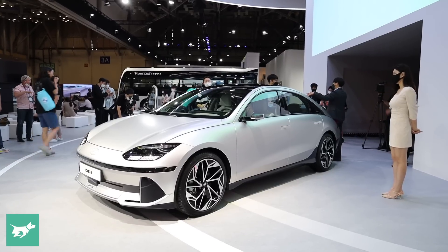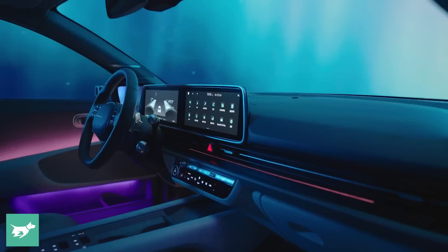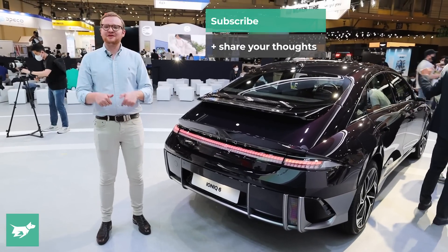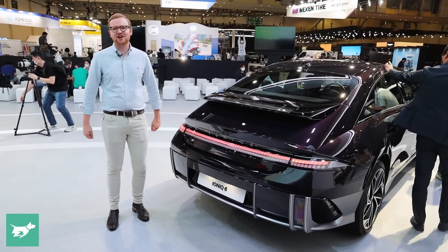Very keen to know your opinion — let me know down below what your impressions are of the Ioniq 6. Is this a car you'd consider buying? Are you going to change your Ioniq 5 order or intention to something like a 6? Let me know in the comments. Hit subscribe, hit the notification bell, and as always, thank you for watching Chasing Cars.